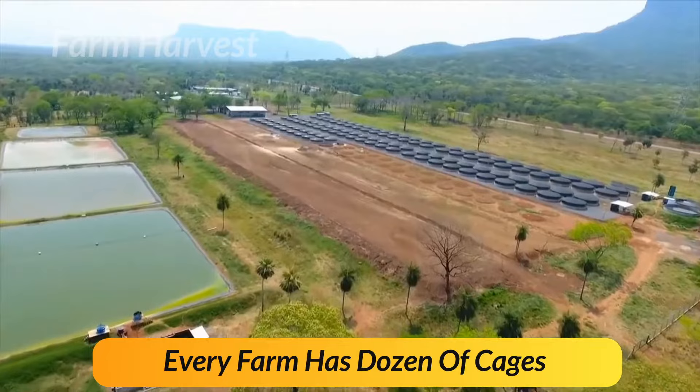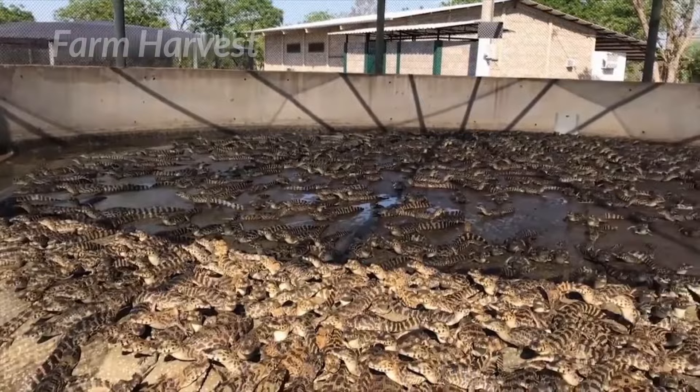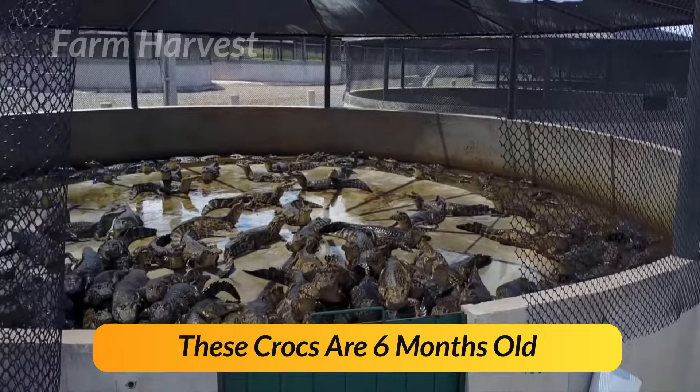Every farm has dozens of cages like these, where the baby crocs are separated based on their age, weight, and size. Two baby crocs hatched at the same time can have different weight and size, even if they are fed the same quantity of food. That's why it's important to weigh them at each age stage.